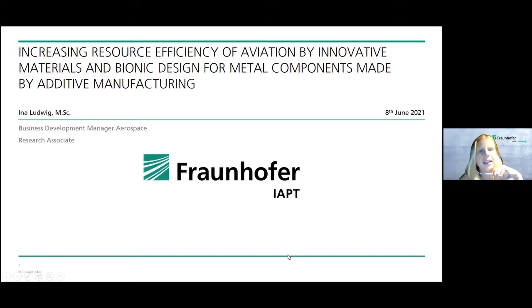I'm Ina Ludwig and I work as a business development manager for aerospace and also as a research associate for Fraunhofer IAPT. IAPT stands for Research Institute for Additive Projection Technologies. We were integrated in Fraunhofer in 2018; before that we were at the Laser Center North, located in Hamburg. Today my presentation is about increasing resource efficiency of aviation by innovative materials and bionic design for metal components made by additive manufacturing.